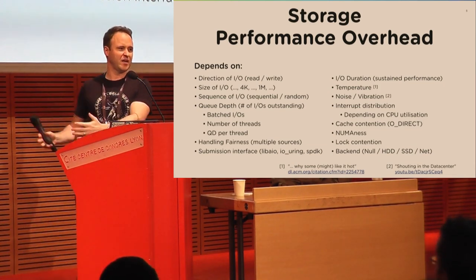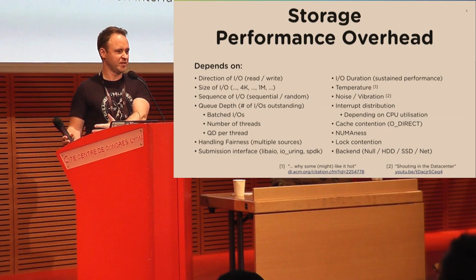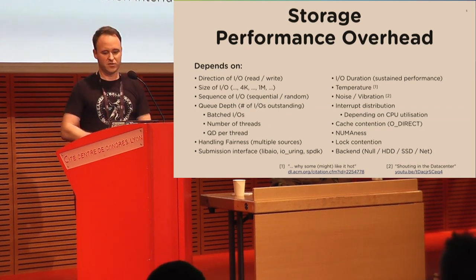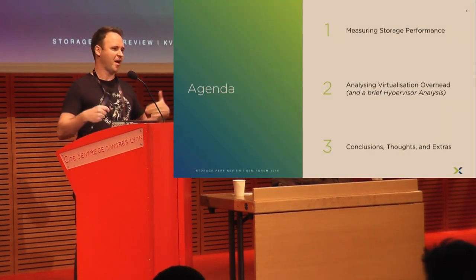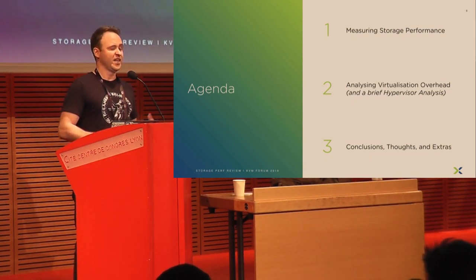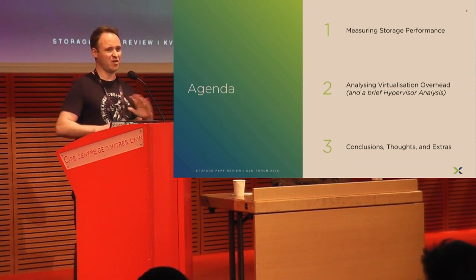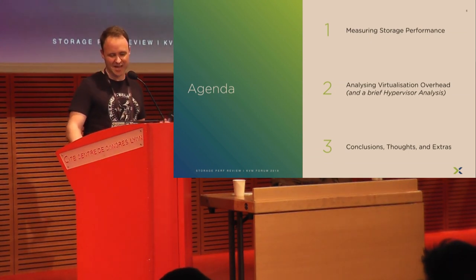Think about it: you have your rack, same software, same hardware. You move it closer to the AC unit and it performs one way because it's cooler, perhaps differently because it's louder. It's too hard to account for all of this. So what I'm going to talk about today is how I measure storage performance, focusing on analyzing hypervisor overhead. Then we're going to go and analyze a couple of hypervisors. There's a lot of content here, and we'll try to conclude with some thoughts and maybe some extras.